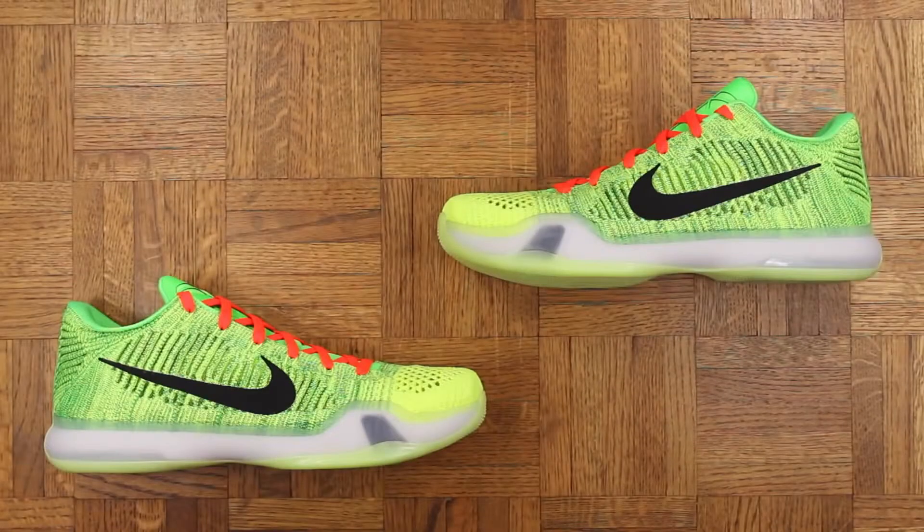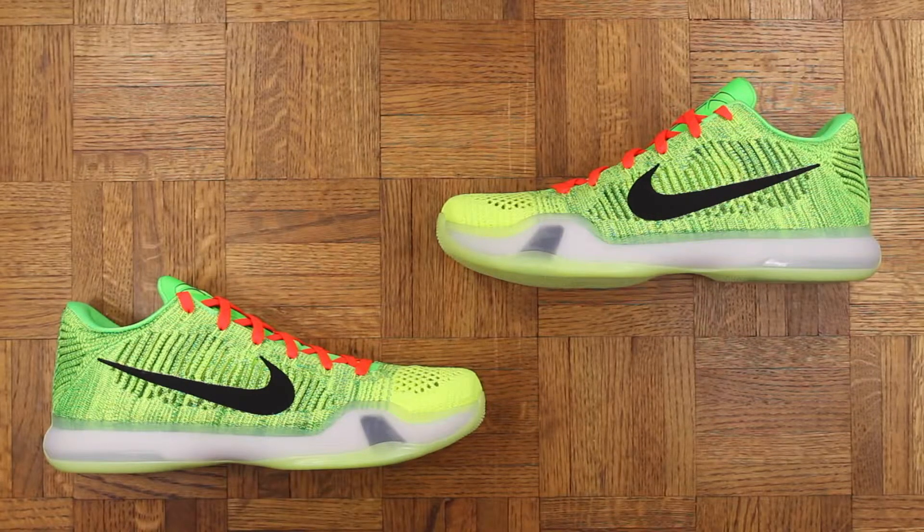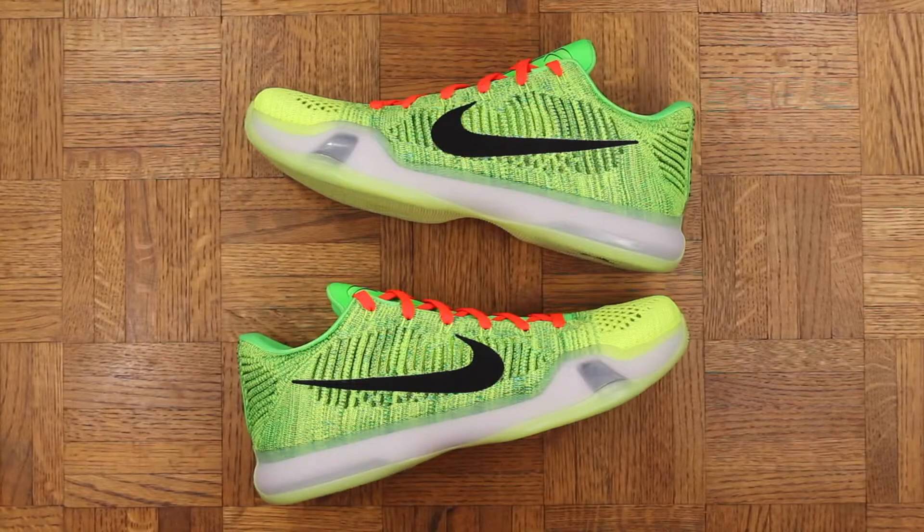I think Kobes in general, out of all the signature Nike basketball shoes, look the best casually year in and year out. I would like to say I'm gonna rock these casually, but nah — these are going straight to the court. I'm hooping in these bad boys. I love playing in loud sneakers and these definitely fit the bill. I just love the different shades with the greens and yellows and more greens — it just works perfectly.